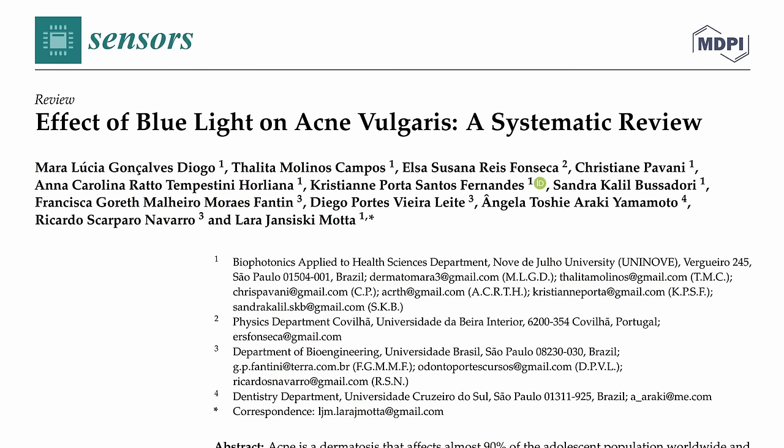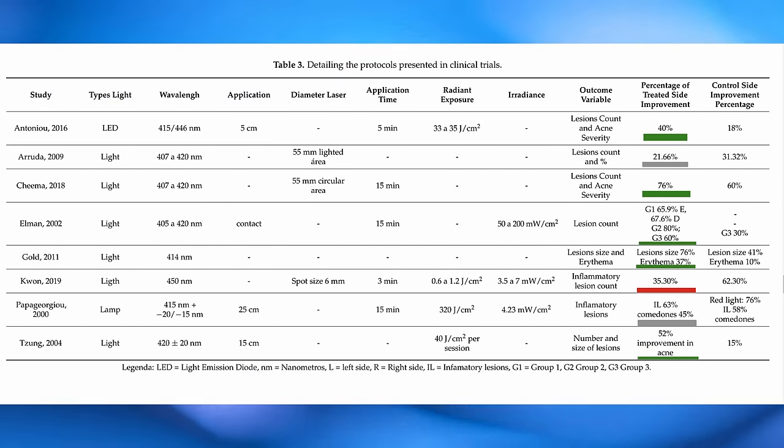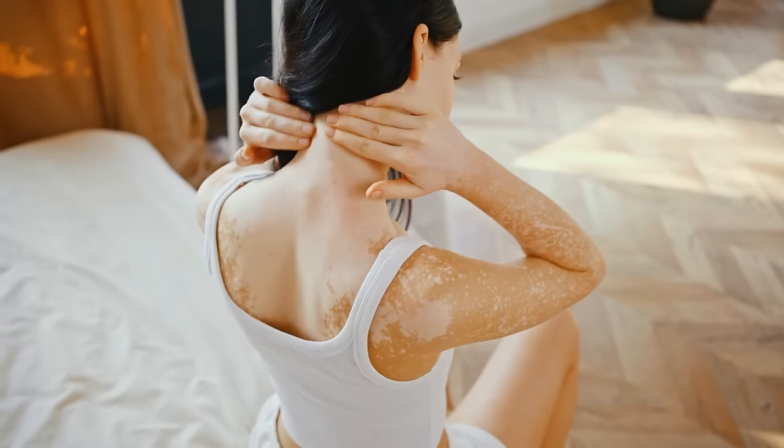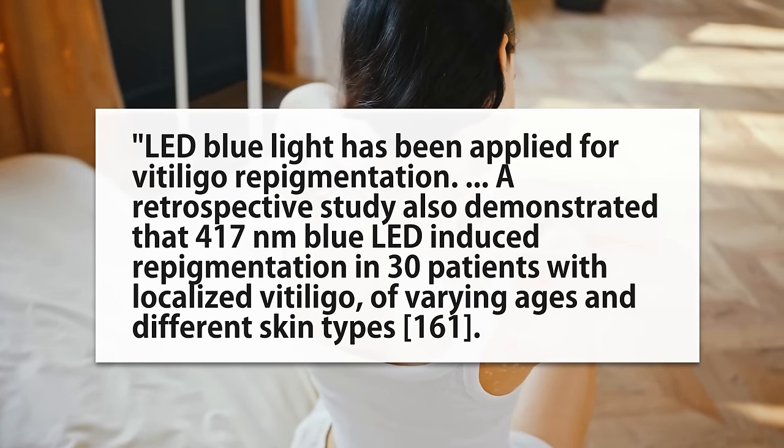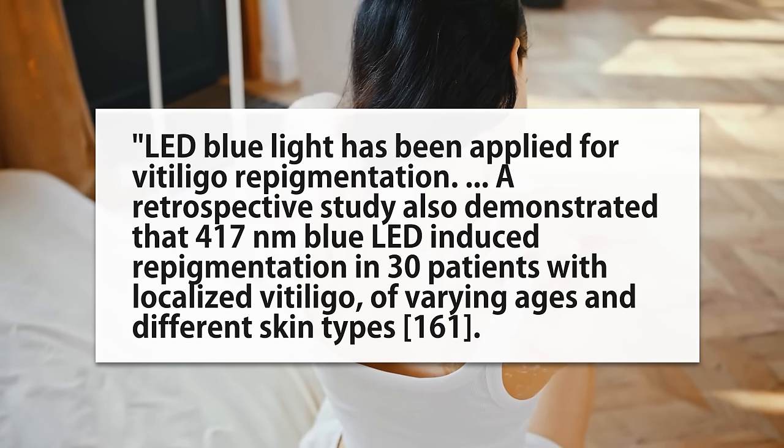On to acne — speaking of pubescence: a review on the topic mentions that while studies have been a bit lower quality so far, in general we see a positive effect, though some didn't find a benefit over placebo. Interestingly, yellow light was suppressing melanin proliferation, but blue light appears to increase it. That brings us to vitiligo — where your body stops producing melanin, usually from autoimmune disease — and as one paper mentions, a retrospective study used blue light to actually induce repigmentation in 30 patients with vitiligo.